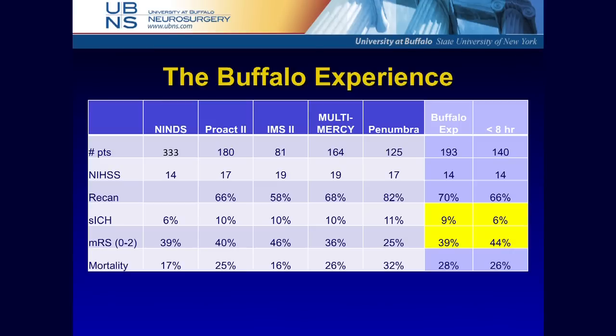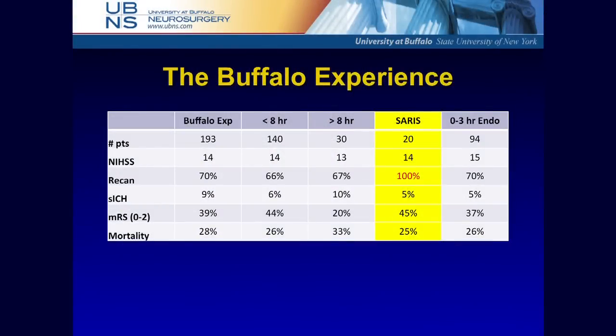Looking at the major intervention trials, the NINDS TPA study shows 6% symptomatic hemorrhage, a modified Rankin score of 0-2 in 39-40% of patients, and a 17% mortality rate. When we looked at our 2009–2010 data — all comers, all technology — we had a 9% symptomatic hemorrhage rate and about 39% modified Rankin independence, similar to TPA. The difference is this isn't 1% of the people — it's 30% of the population that walks in, including people treated up to 24-36 hours from stroke onset.